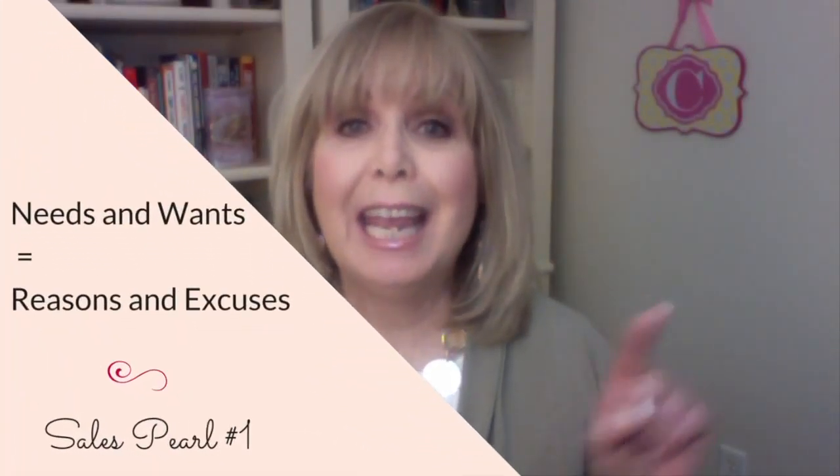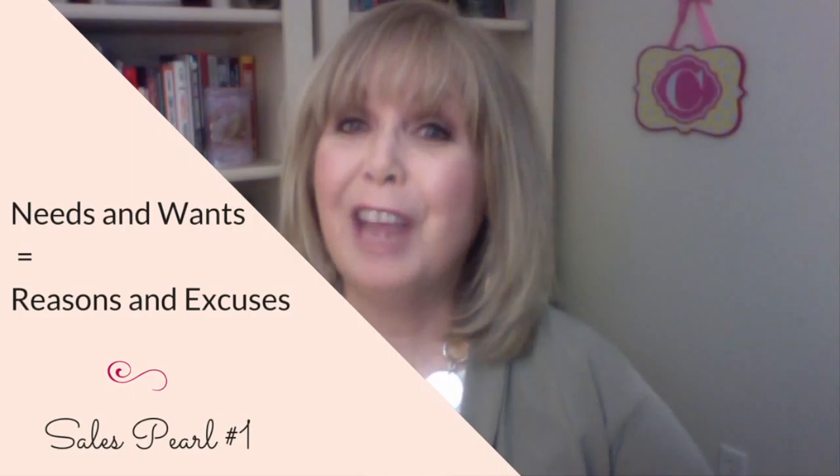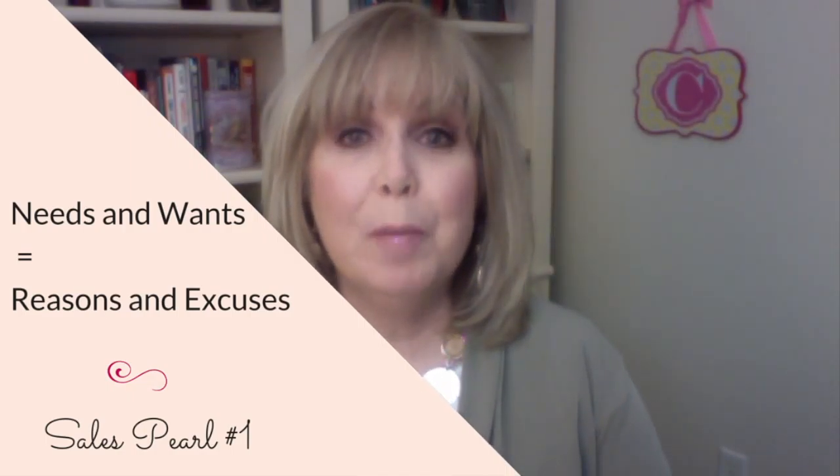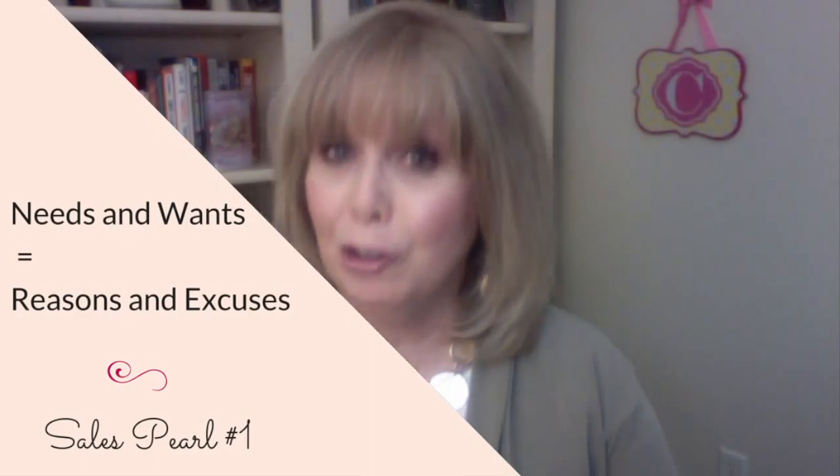Here's a sales pearl: needs and wants equal reasons and excuses. If you give someone a reason to buy and an excuse to buy, chances are he'll buy.